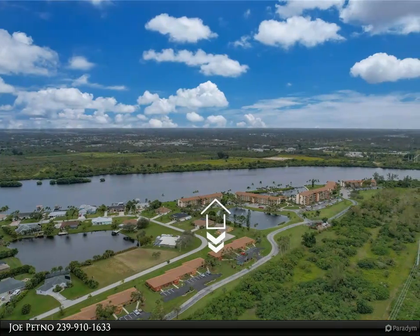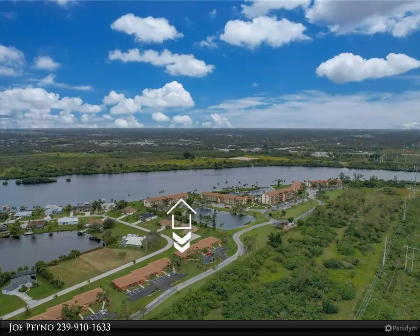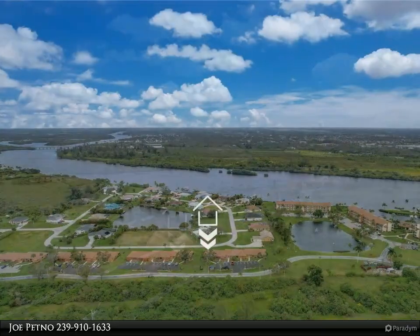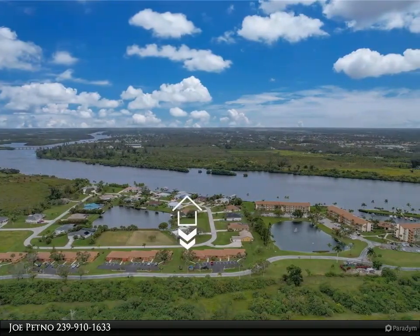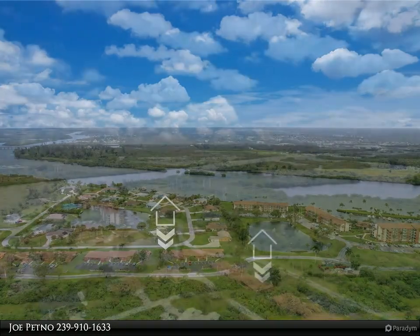This Align Right Realty property video is presented by Joe Petno. Property priced below market value — see attached easy offer addendums. One level end unit, two bed, two full bath, move-in ready. Open kitchen to dining and living area with lots of counter space and cabinets.